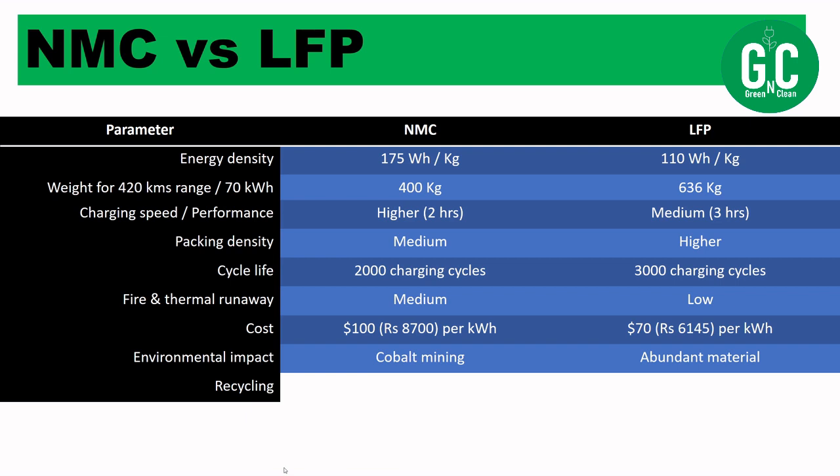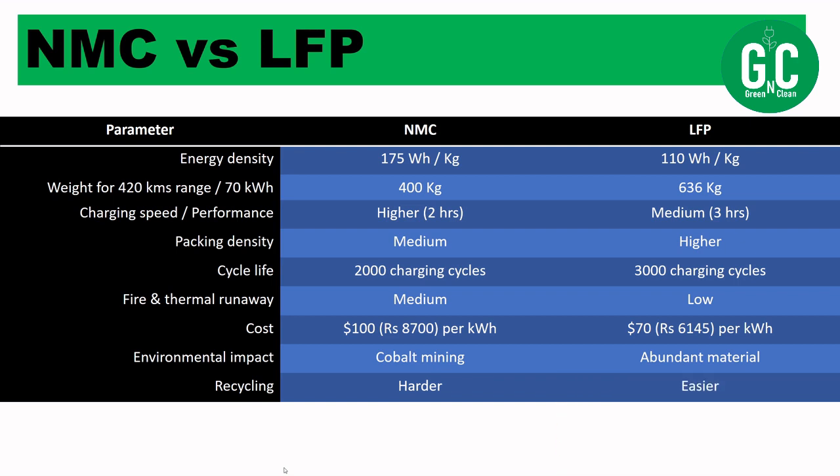Regarding recycling, NMC batteries are harder to recycle compared to LFP batteries. LFP batteries are easier to recycle.